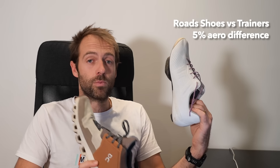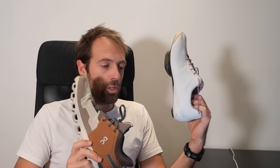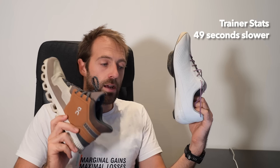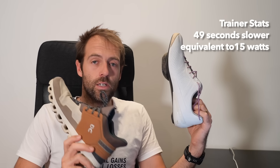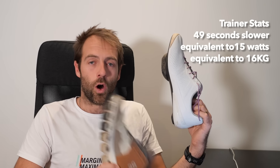Let's say the 2022 National Championships of Great Britain that Ethan Hayter won. It took me 53 minutes 22 seconds to cover 26 miles, more or less, on a course that was closed road, slightly undulating, and un-technical. If I was to wear these instead of these — not including the slight power output difference between the two shoes — I would be 49 seconds slower. This would require 15 watts to make up the difference, or require me to lose 16 kilograms of mass on the day.